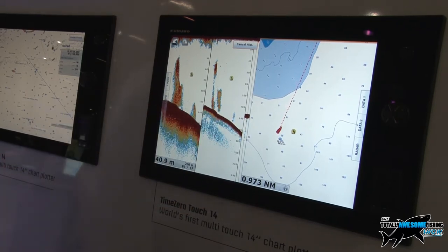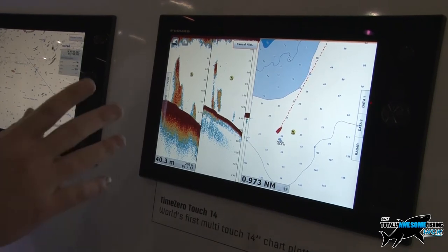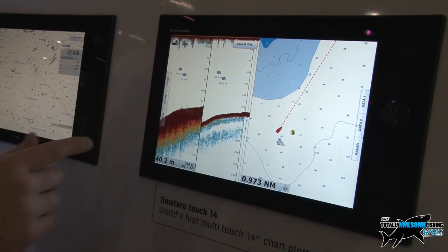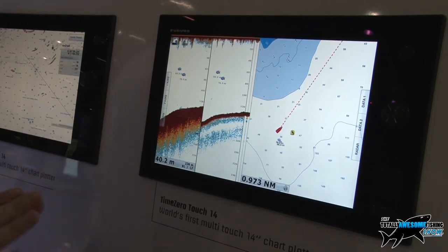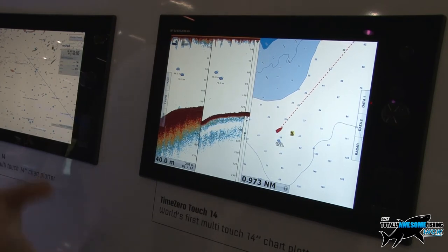That's good, Dan. What sort of vessel would you be putting a unit like this on? It's a pretty impressive piece of kit. We consider this to be one of the top of the range units. We'd expect to see it on a larger size vessel, something that maybe gets used every day for fishing — more the commercial side of things perhaps.